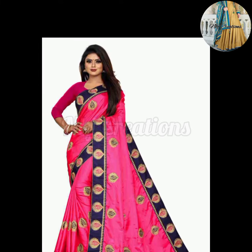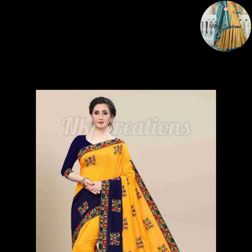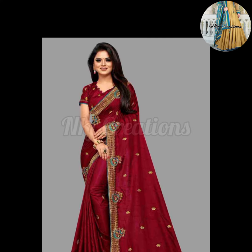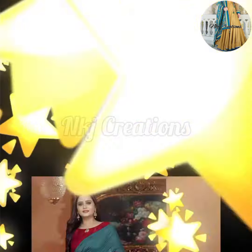This type of sarees will be very good and very nice. You can also wear it at home because it is a very usable saree. And after the fabric, it is a very good fabric. You will get a lot of sarees in silk fabric.